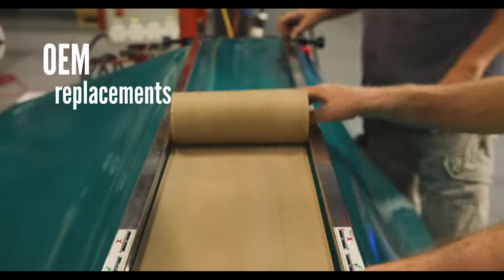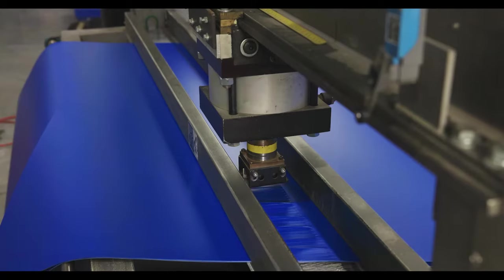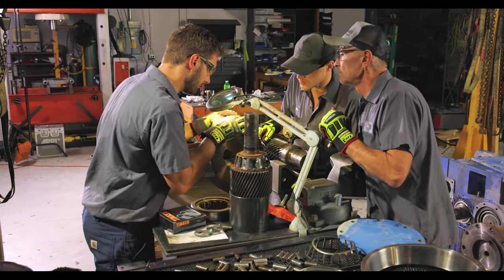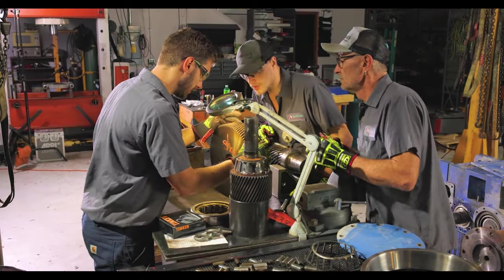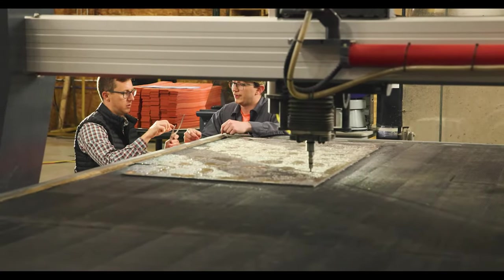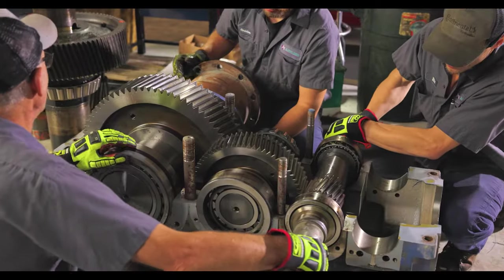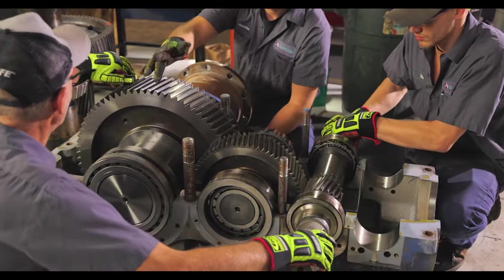Need OEM replacements for nylon core or sheeter belts on short notice? We've got solutions to keep your operation running. We'll help you avoid long lead times for new parts and reduce your capital investment with gearbox repairs.